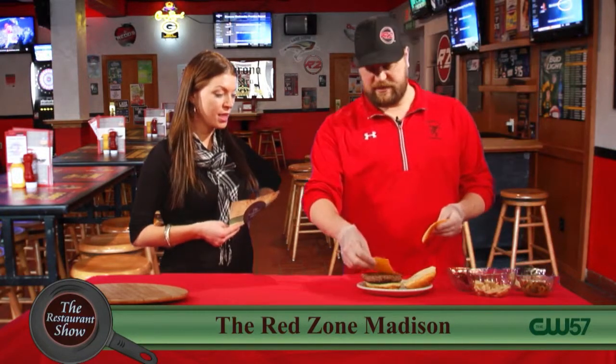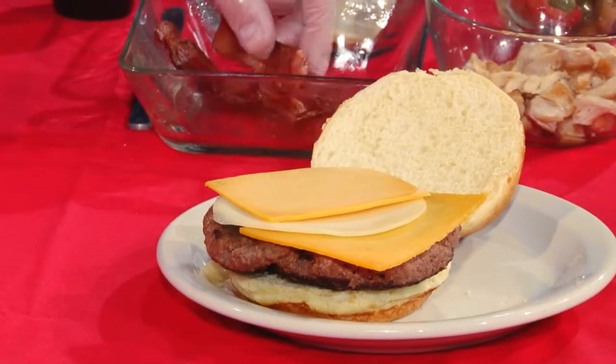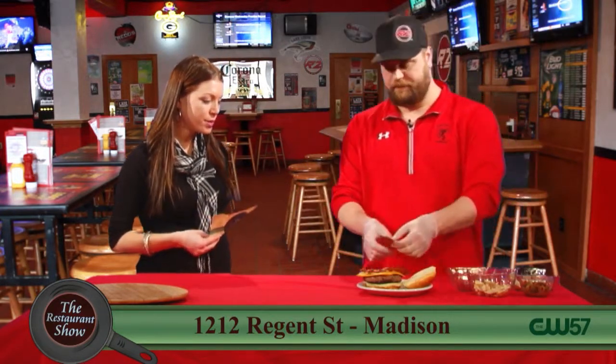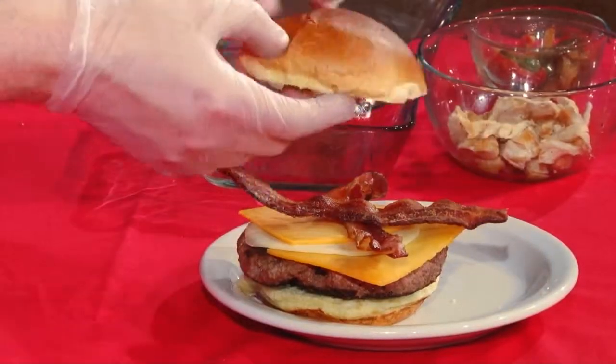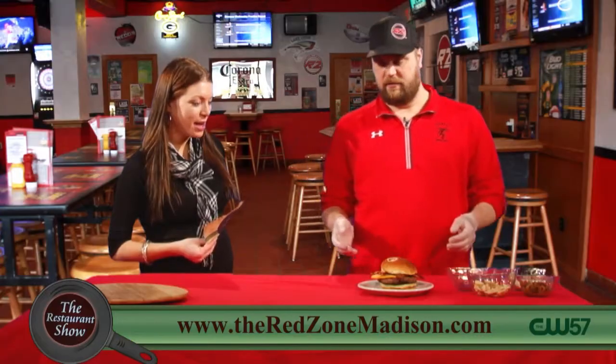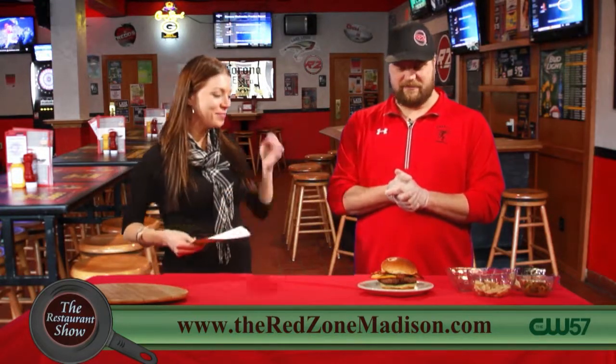Then we're gonna throw some cheese on top. We've got some cheddar, some provolone, and some American. Oh, there's three cheeses! Oh yeah, we're going heavy on that one. Go big or go home — it's a very big Wisconsin burger. That's right. Then a couple pieces of bacon. Throw that on there, put the top on. Look at that — that's a mouthful. You gotta have a big mouth for that one, or you gotta do the squish action. Yeah, you can squish it down a little bit.